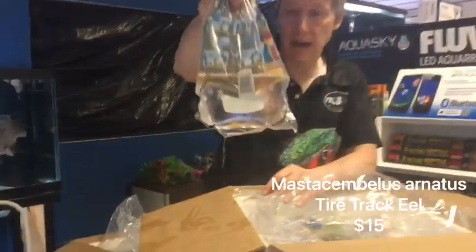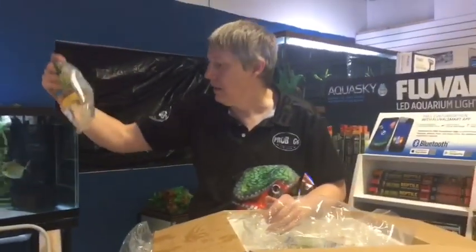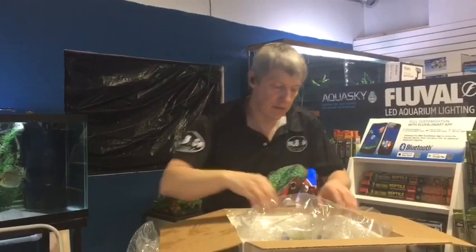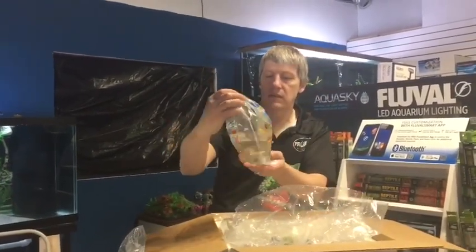Tire track eel — tiny tire track eel, but they will get large, about three feet-ish. Big like a fire eel, but not as massive. Much more nasty if they're going to kill fish.